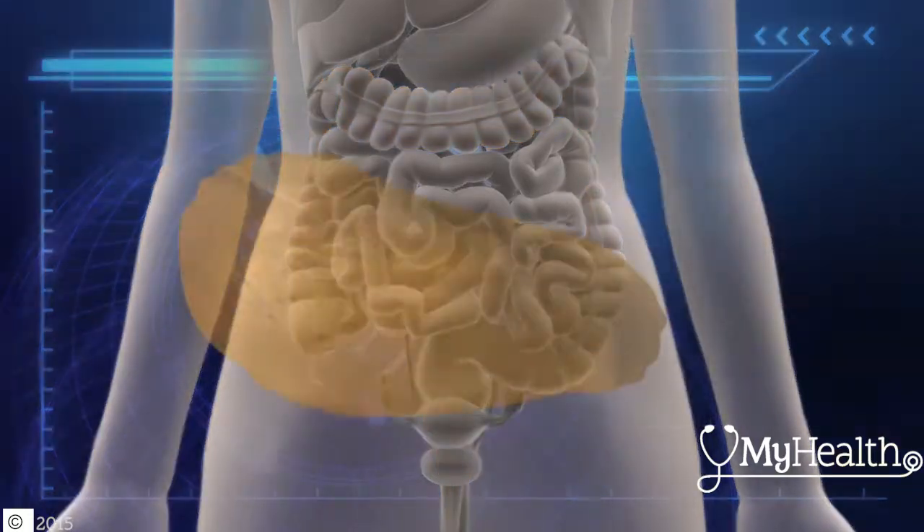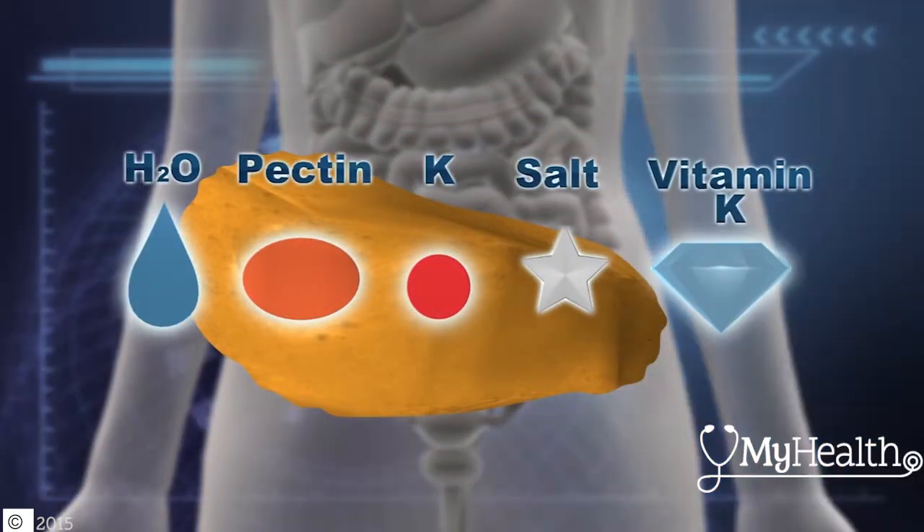In this last act of digestion, the colon absorbs water and nutrients — including the soluble fiber pectin, potassium, salt, and the clotting factor vitamin K — back into the body.